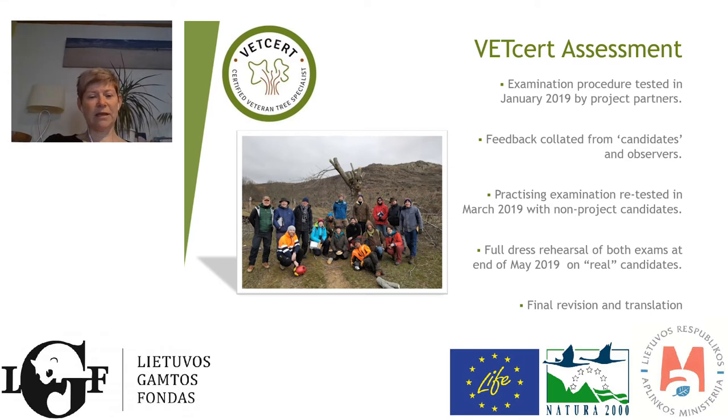We did some amendments and modifications, then another trial in March, a couple of months later. Then in May, we did an absolute full dress rehearsal in the UK, where we had candidates from different countries — from the Netherlands, from Italy, and several different levels of people: those coming at veteran tree management from the arboricultural route, from the forestry side, or from the ecological side. I'm an ecologist myself, so I come at this from a different aspect. That was really helpful for us to understand at what level we should pitch the pass mark — how well people need to do in order to pass.